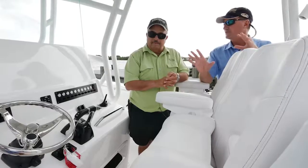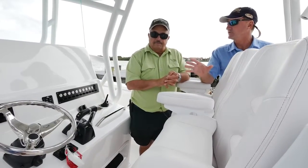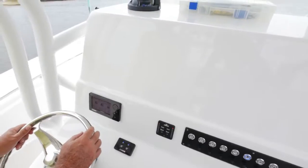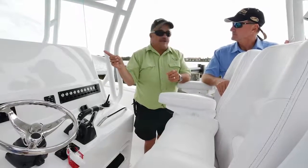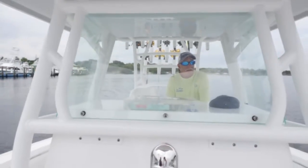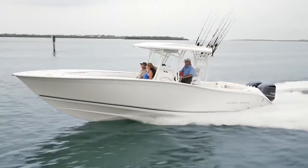Ergonomics and getting the console to fit you is really the most important thing when picking out the style of boat you want. If you're going to have electronics, pick your electronics and make sure they fit — a lot of the big units won't fit in a smaller console. Having the console at the right height matters too. How about a solid windshield all the way up? You ran this boat today and didn't get any wind in your face — you can even run with your hat on, which you can't do in a lot of boats.